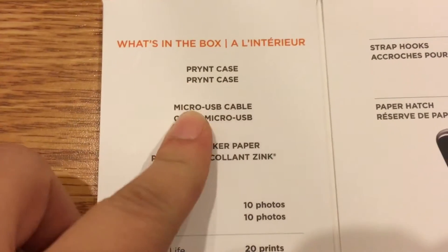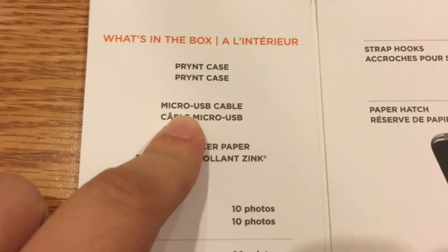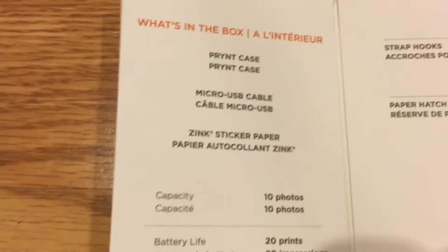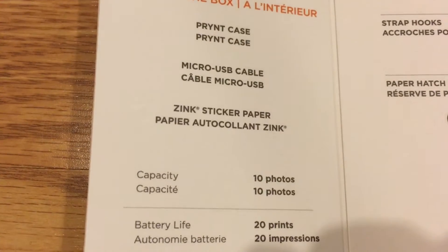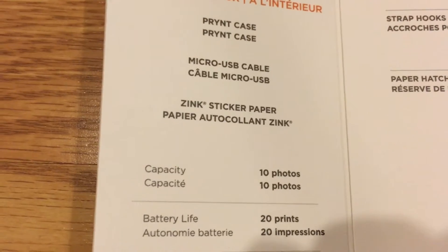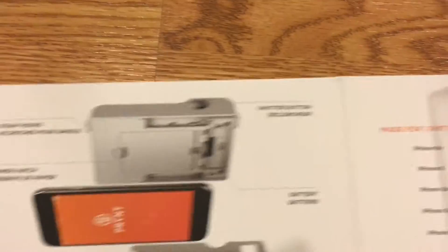In the box you get the case, and you have a cable that you use to charge the case with. You also get ten sheets in there, and they're also stickers, which is really cool because, you know, if you put it on a postcard or something, they'll be right on it.